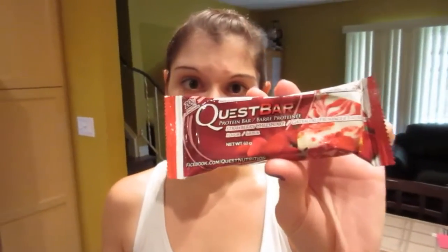Hi guys, it's Nicole. Today I'm going to do a review for you of the Quest Protein Bar. This one is Strawberry Cheesecake.